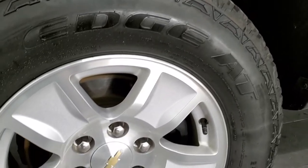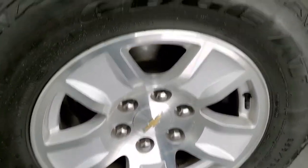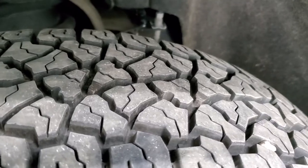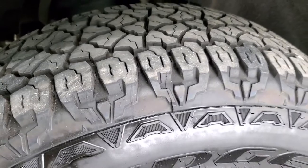It comes with the factory 17 inch alloy rims and it has Kelly Edge 255/70R17 tires. These are an all-terrain tire and they have a really good amount of tread left — I'd say probably 80 to 90% of the tread left on those tires, so pretty new tires on here.